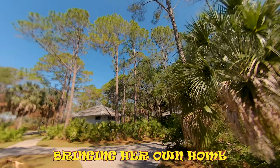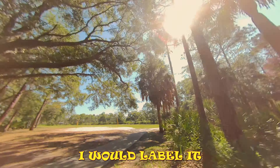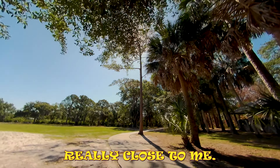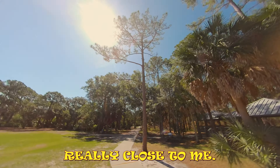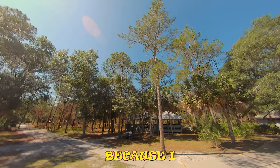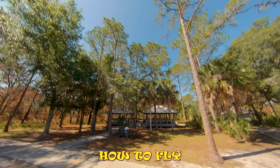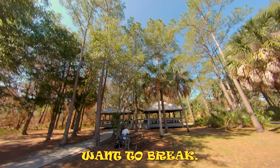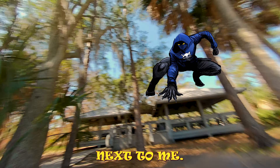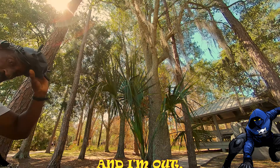I'm bringing her home and this is what I would call a superman landing, because I brought it really close to me. I'm not new at this, but I'm new at this — I'm just real slow at learning how to fly because I don't want to break it. And there it was right next to me. Hey guys, how you doing — and I'm out.